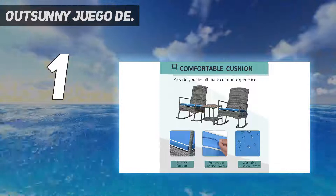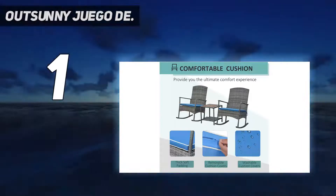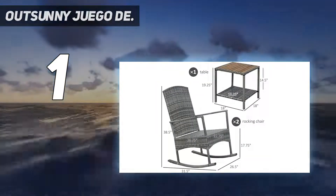Proporciona un lugar de descanso relajado, añade encanto a tu parque, patio y jardín trasero.